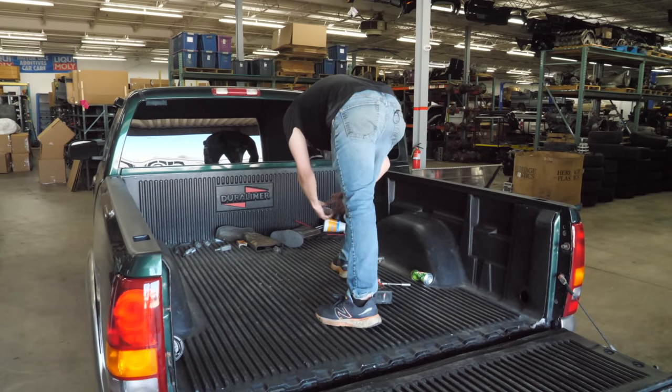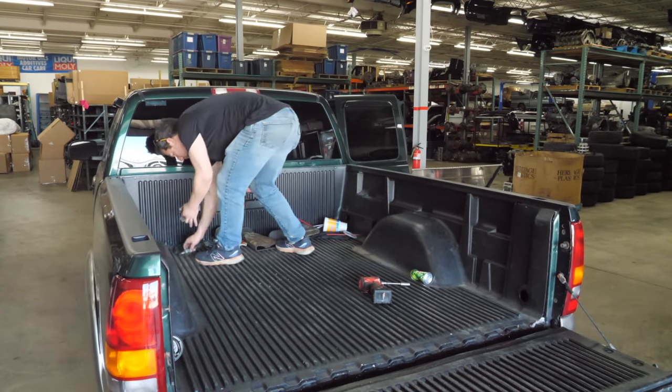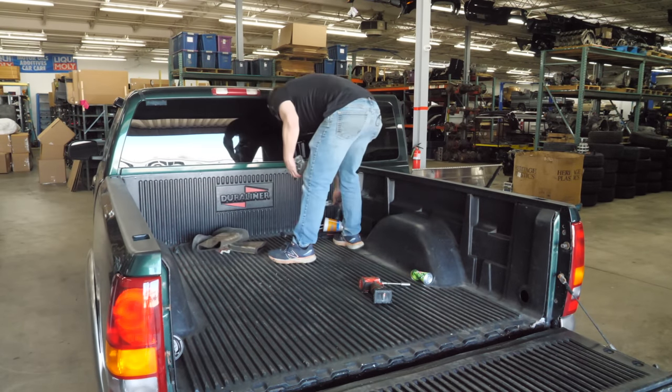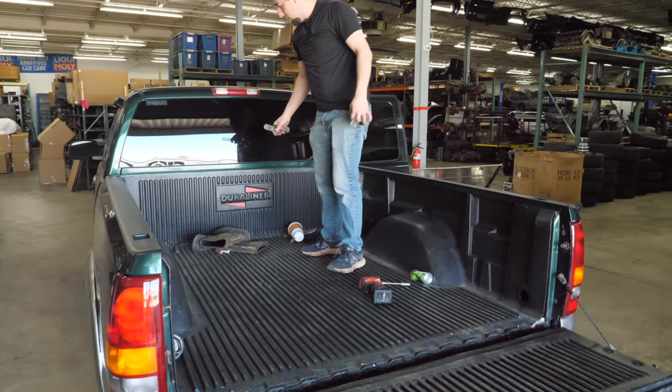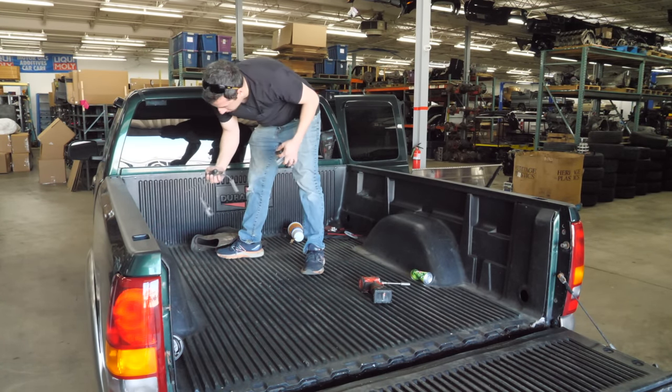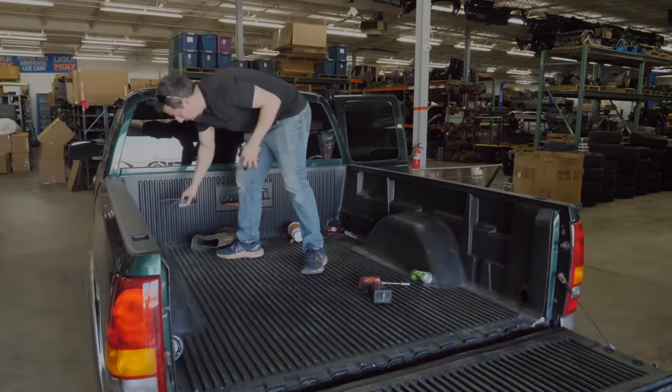Let's get a total count: one, two, three, four, five, six, seven, eight. Eight American honeys — that's a pretty good night. And there are some spark plug wires with electrical tape on them. That's not how that works.